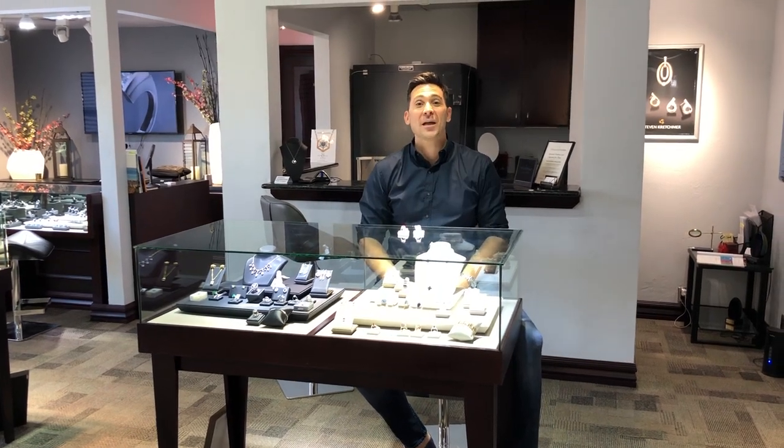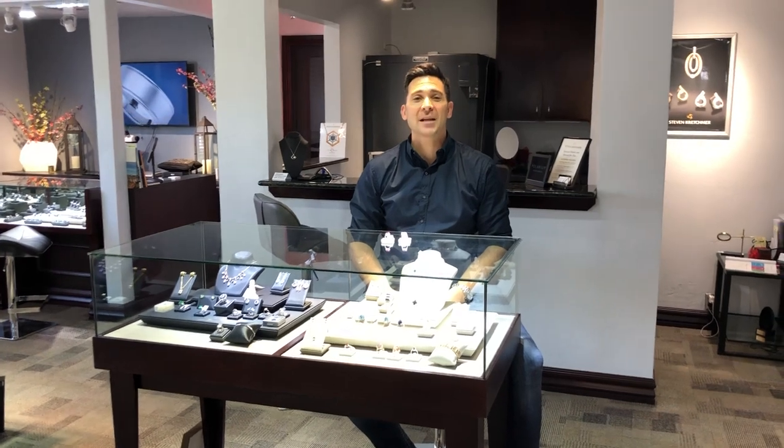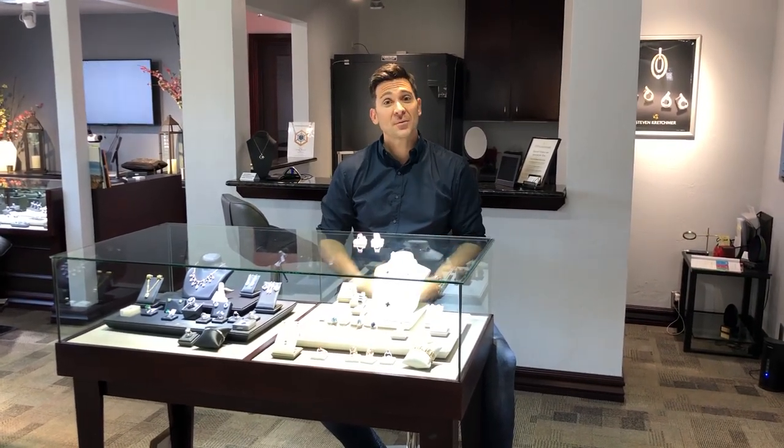Hello, Troy Perkins here, owner of Platinum 1911, recording live from the Stephen Crutchford headquarters in Scottsdale, Arizona. Today I want to talk to you about pink gemstones.